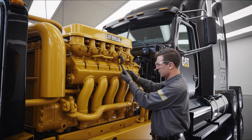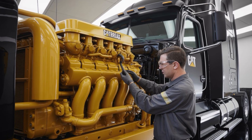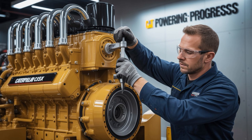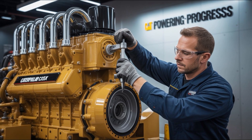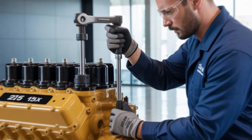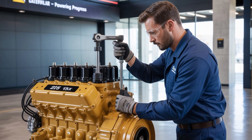So what does the 2026 C15X really represent? Not just the next evolution of a legendary engine line, but the survival of heavy-duty diesel in a zero-emissions-obsessed world. It's a technological middle finger to obsolescence, and a signal to fleets across America: if you're betting on durability, power, and long-haul dominance, you might want to hold that EV order just a little longer.